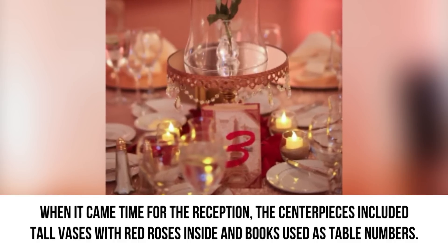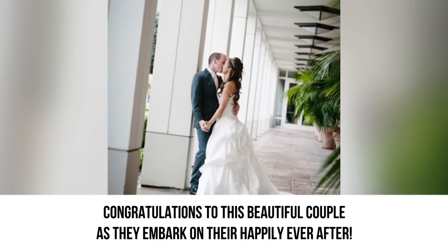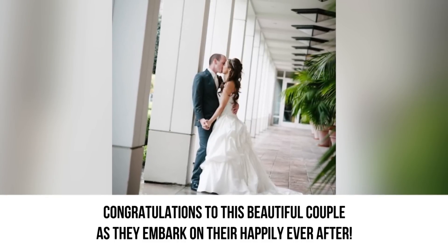They also didn't forget to include a clock, a teapot, and a chipped teacup. Congratulations to this beautiful couple as they embark on their happily ever after.